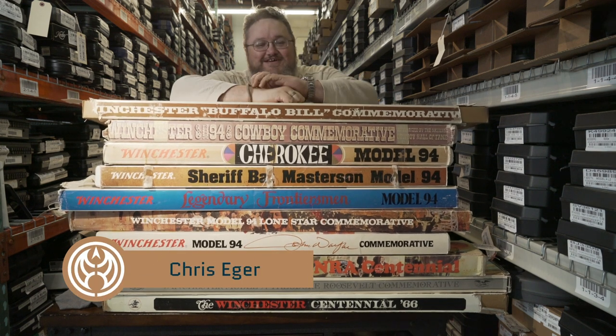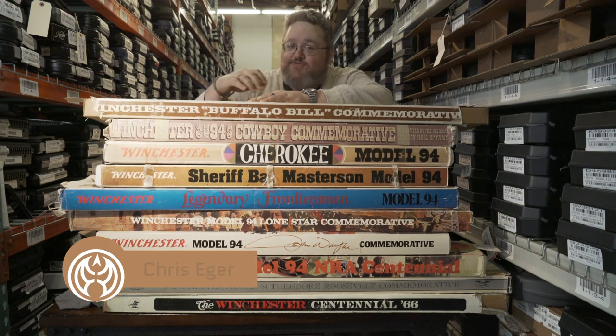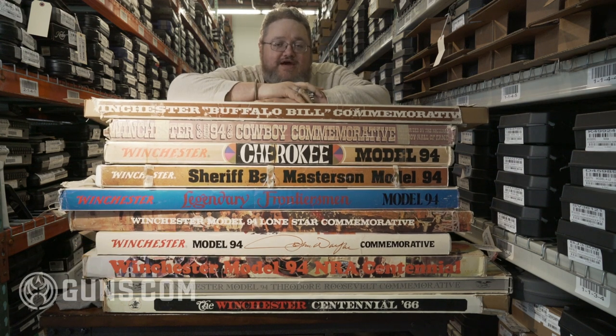Hey, how you guys doing? Chris Eager here at Guns.com inside our certified used gun warehouse. Got 3,000 firearms here in the vault, more coming in every day.